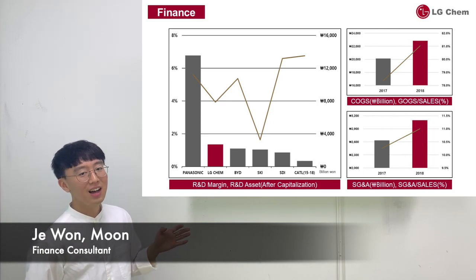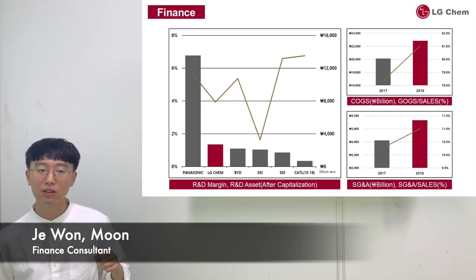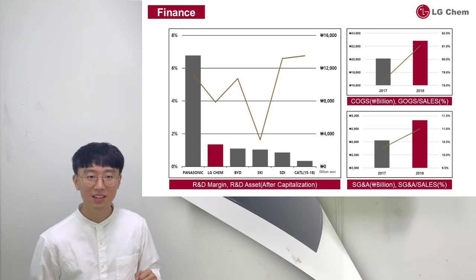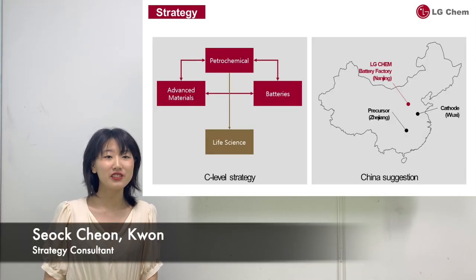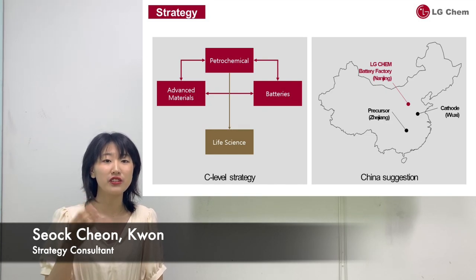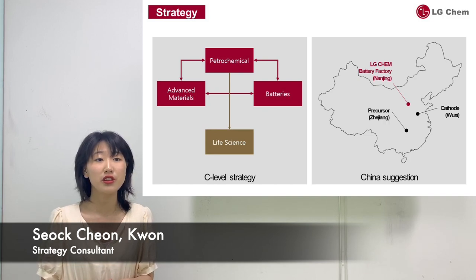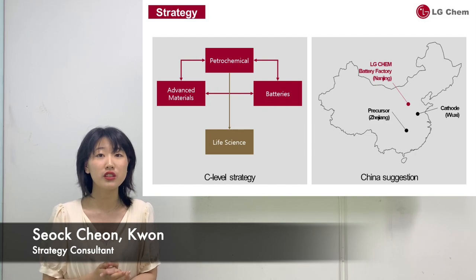Next, our strategy manager covers current corporate-level strategies of LG Chem and a case of China expansion. LG Chem's core capabilities analyzed through the BRID model are mainly three: EV, ESS, and IT/HOP. Core competencies analyzed through the value chain are largely two: the trend of vertical integration of inbound logistics, and R&D performance and number of patents in technical development. Now let's look at LG Chem's main strategies.